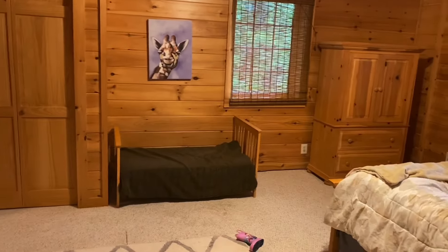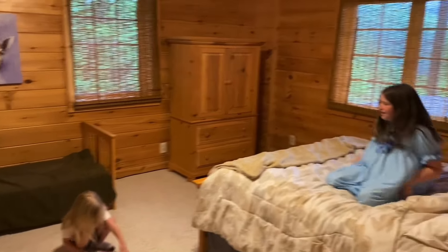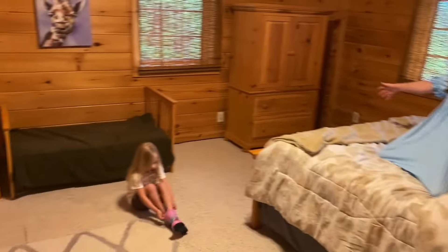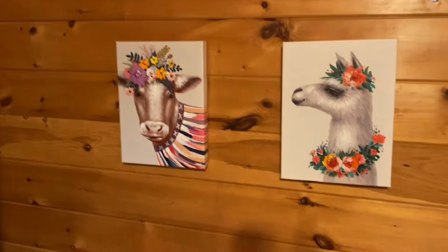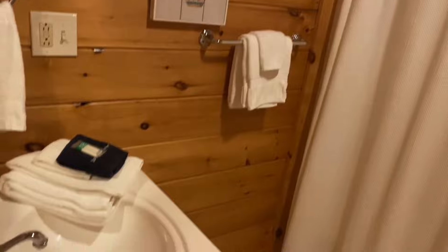My daughter is going to model this room as well, bouncing on the bed, and Violet may be bouncing on the other bed. So you have a bed down here and a small toddler bed — that's a toddler bed, this is a double. Very cute decoratives and another full-size bathroom, so that's good for the person down here, and there's a closet.